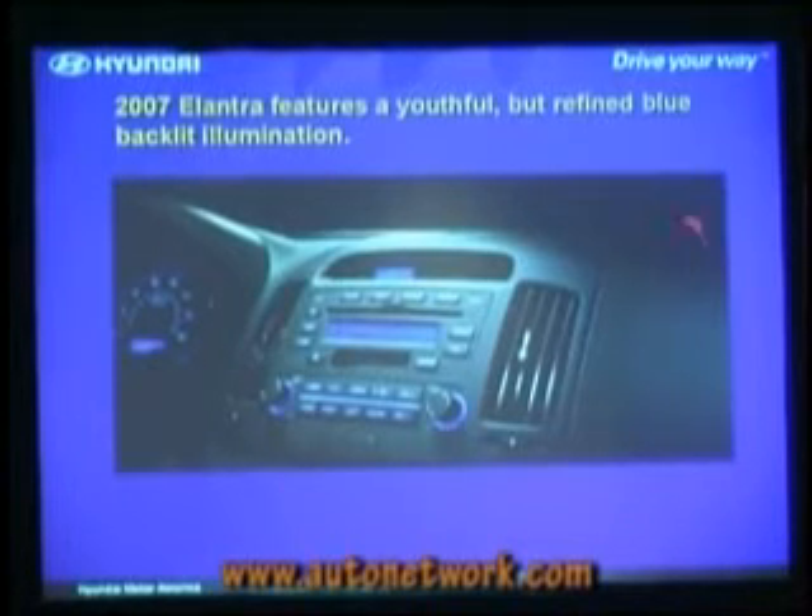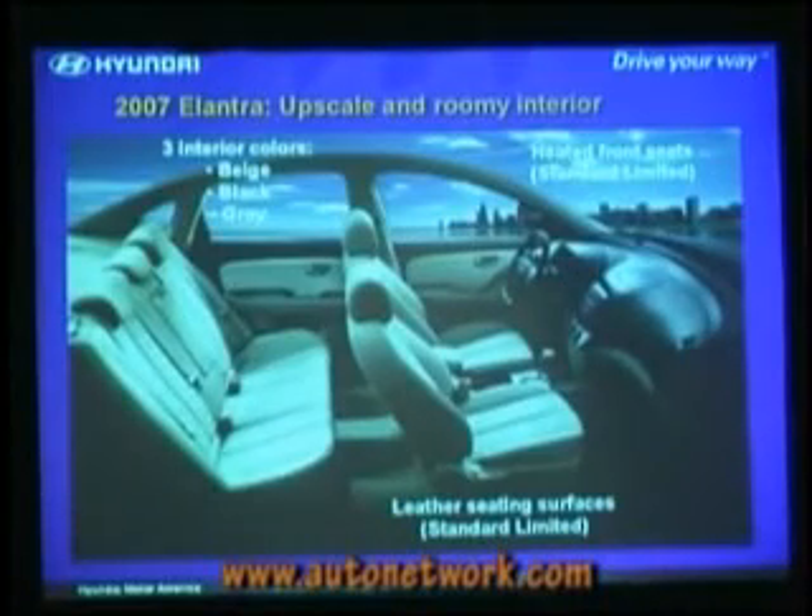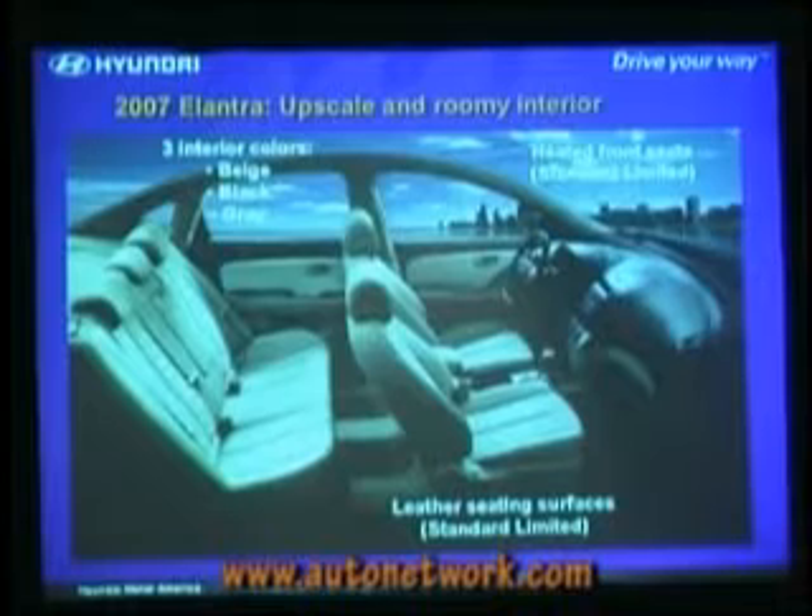Typically pure blue in the center stack, and in the cluster, you'll see a combination of blue, often with white numbers and letters. Three different interior colors — beige, black, and gray — with leather available.